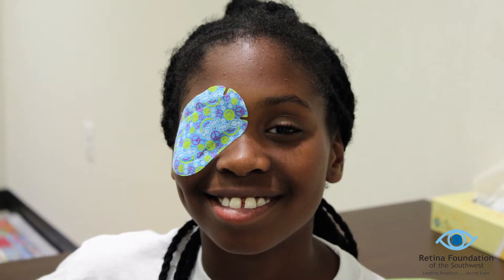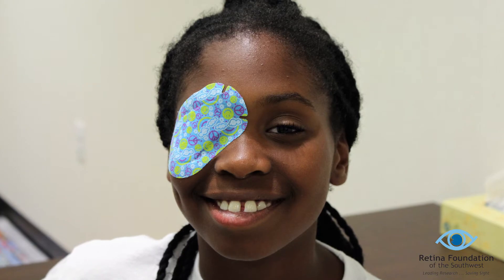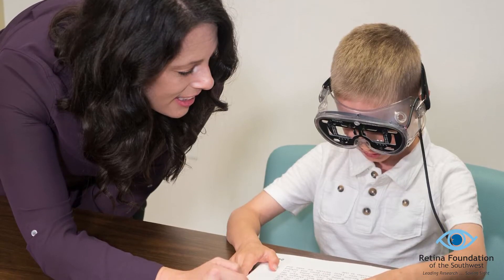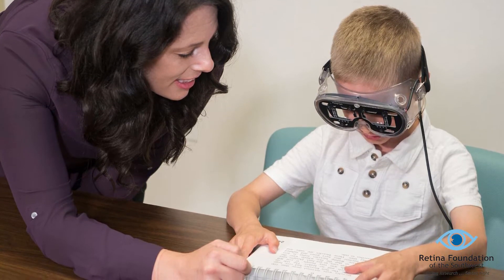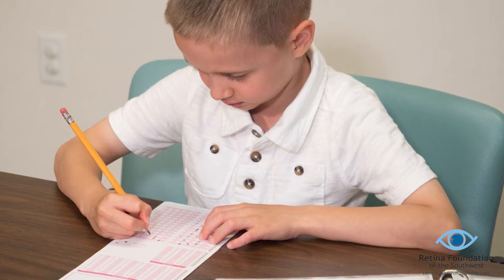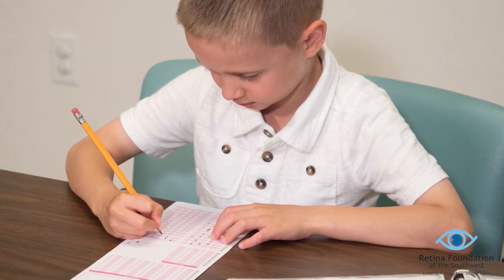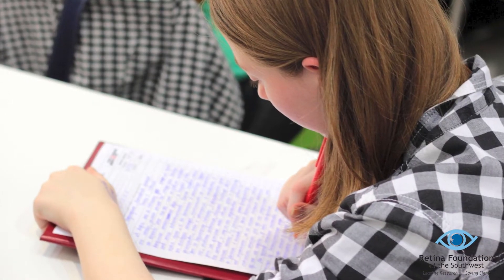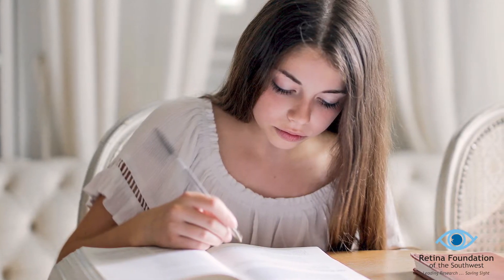Amblyopia, or lazy eye, is the most common cause of poor vision in one eye and affects about one to two children per classroom. At the Retina Foundation, we have found that children with lazy eye read about 25% slower than their peers. We have also found that they take 25% longer to transfer test answers onto a Scantron multiple choice form. In school, tests are often timed, and if a child is both slow at reading and slow at transferring their answers, they may not have enough time to finish their test.